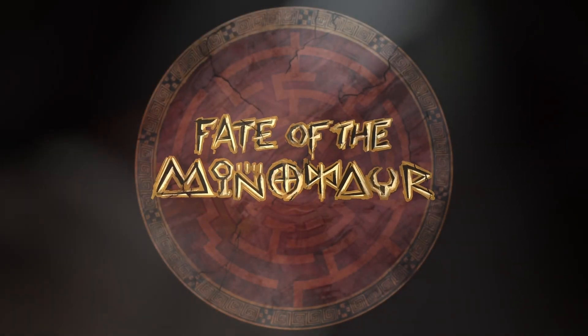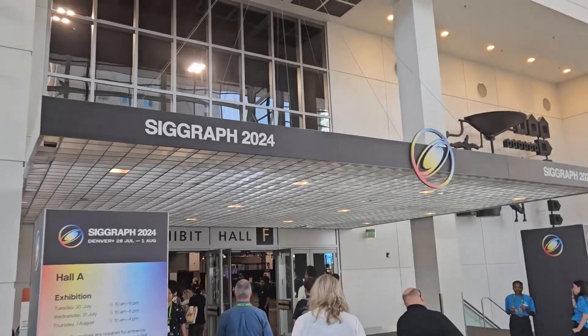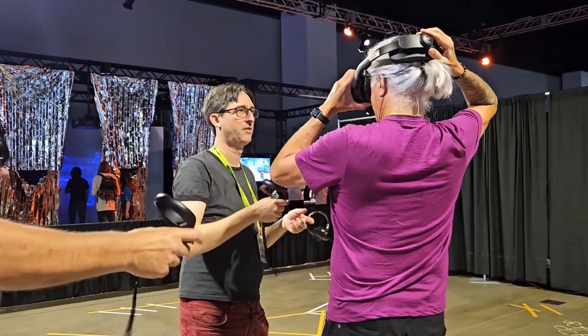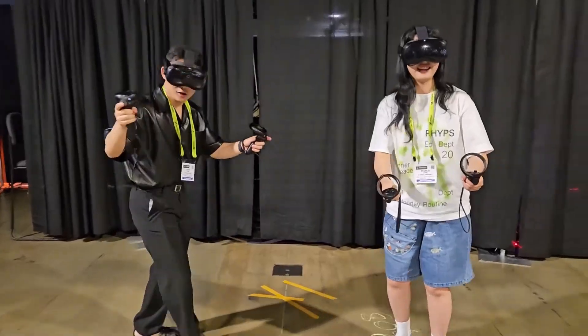Hi, I am Andreas Dahn, the XR director of the scalable location-based VR experience Fate of the Minotaur, in development at Film Academy Baden-Württemberg. At the SIGGRAPH conference in Denver, USA, we had the honor to send tech experts from around the globe into our virtual labyrinth where they had to confront the mythical Minotaur.